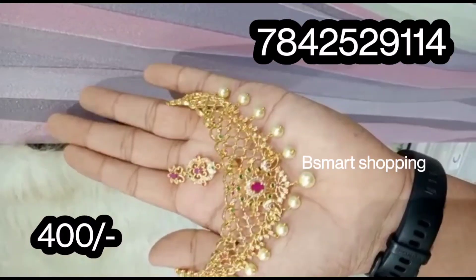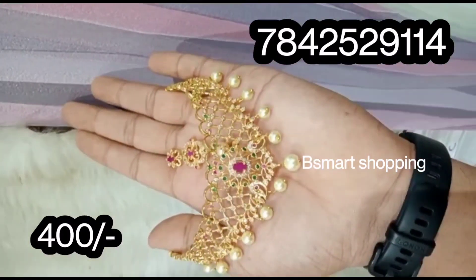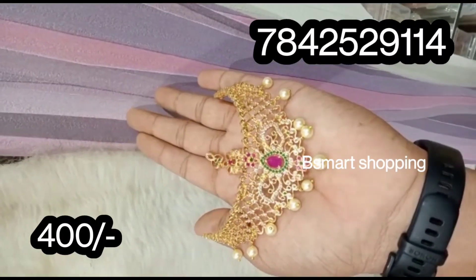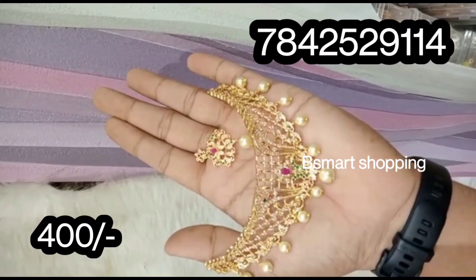Hello everyone, Namaste. Welcome to my channel, Be Smart Shopping. On this day, we have a lot of reasonable prices for beautiful imitation jewelry collections.